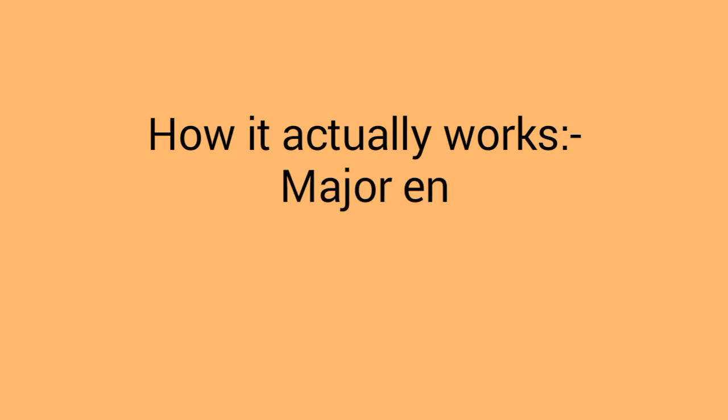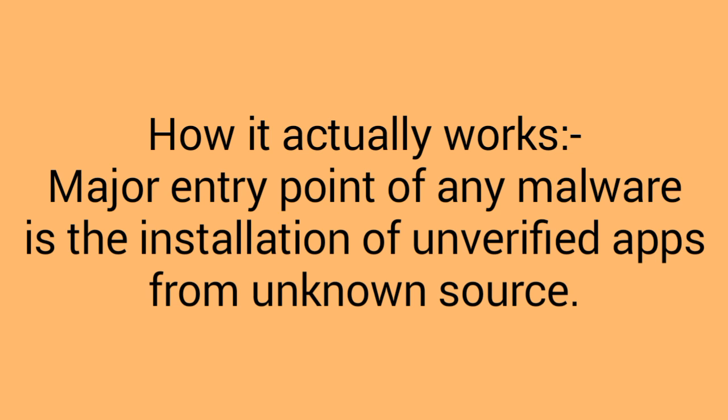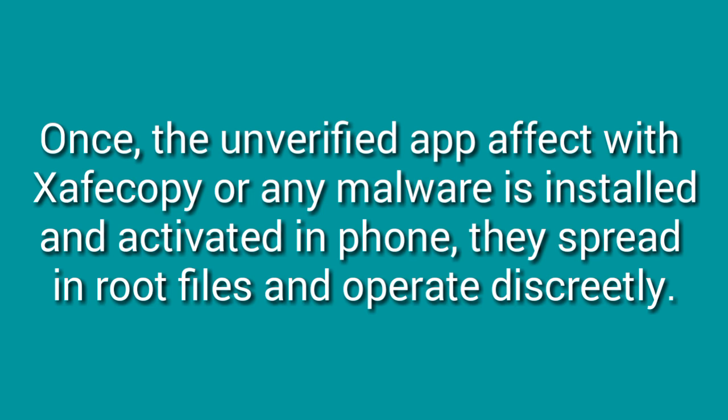How does it actually work? The major entry point of any malware is the installation of unverified apps from unknown sources. Once an unverified app affected with Zepcopy or any malware is installed and activated on the phone, it spreads into root files and operates discreetly.